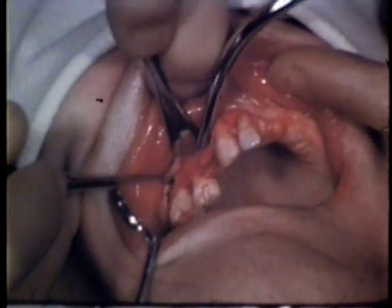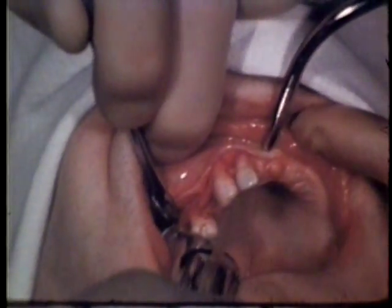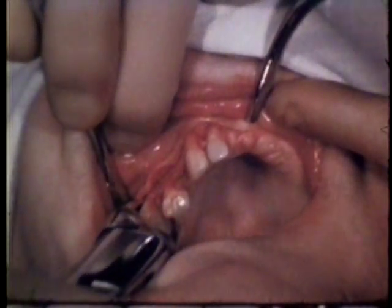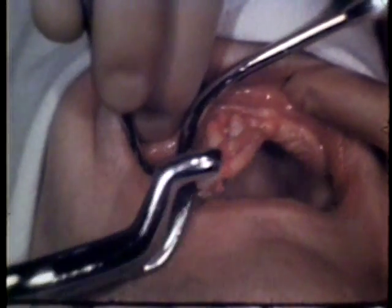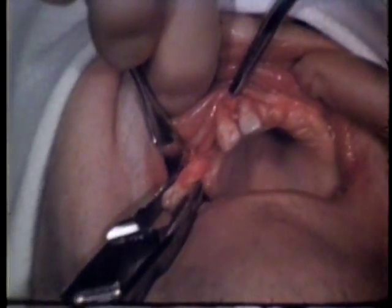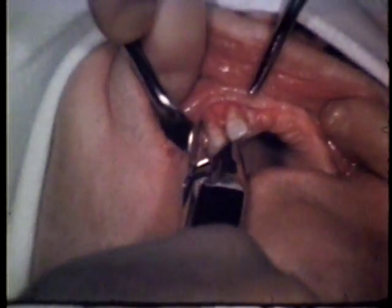Bone chips are removed from the operative field. Sufficient bone has been removed from the buccal aspect of the teeth to permit their removal to the buccal without fear of tooth or bone fracturing. Mobility of this bicuspid is due to pathologic loss of supporting alveolus, which makes it easy to remove. Excision of bone over the labial aspect of the canine and lateral incisor teeth permits their easy removal without fracture of the teeth or adjacent osseous structure.